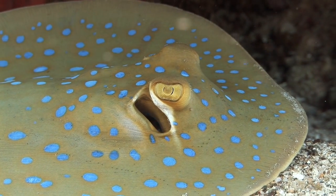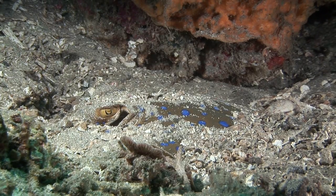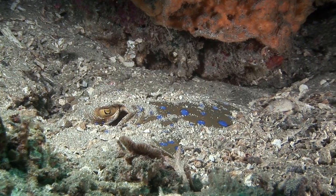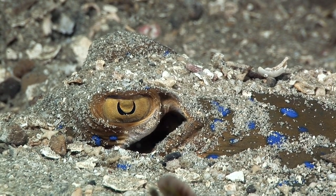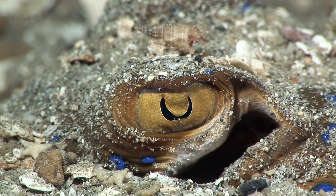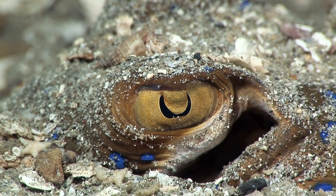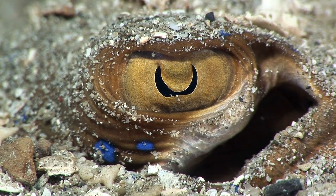This ray tends to seek the shelter of outcrops rather than rest on open ground, but it still sometimes likes to bury itself for camouflage. This is the most popular stingray in the home aquarium trade, but seldom lives for long in such a situation. It is listed as near-threatened on the IUCN Red List of Threatened Species.